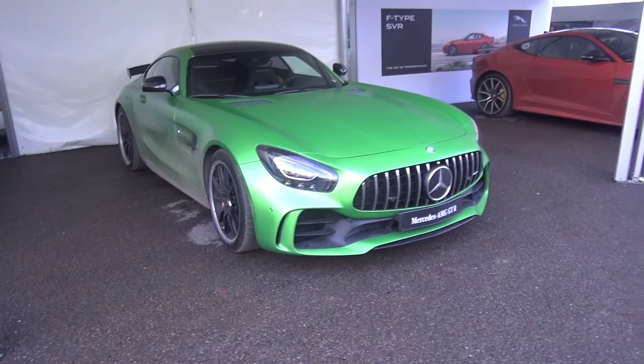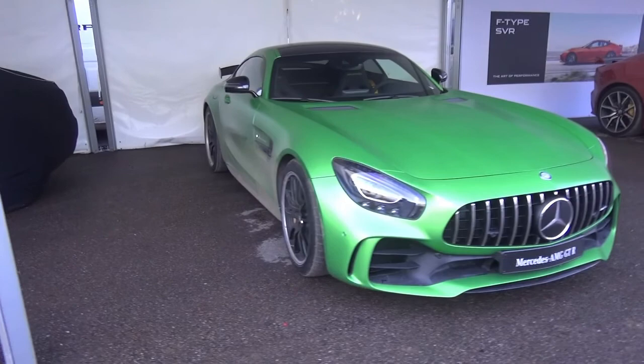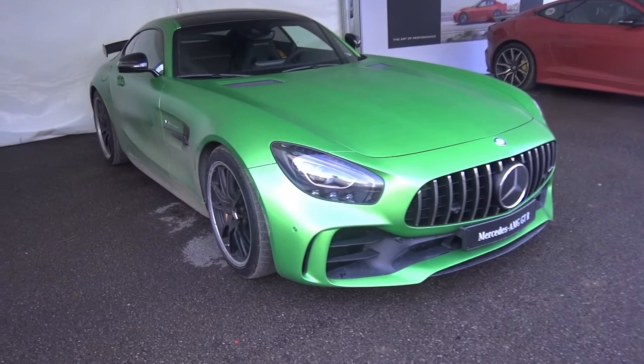Hi guys, I'm SupercarSpot305 and I am up at the Goodwood Festival of Speed in the Michelin Supercar Paddock taking a look at this AMG GTR. This has had its UK and I think it might be world debut here at Festival of Speed this year.